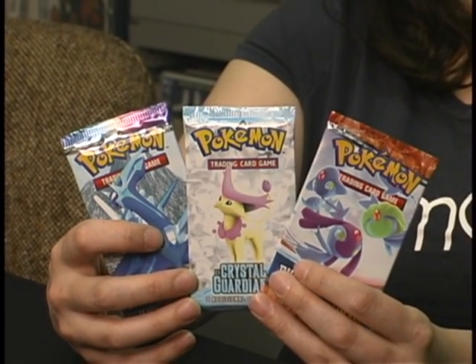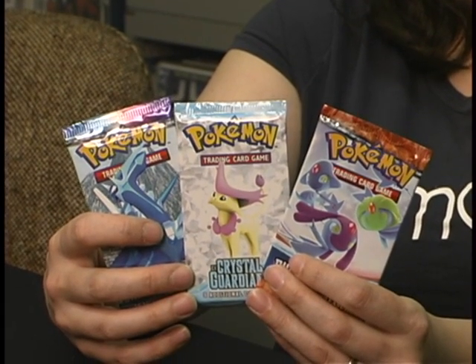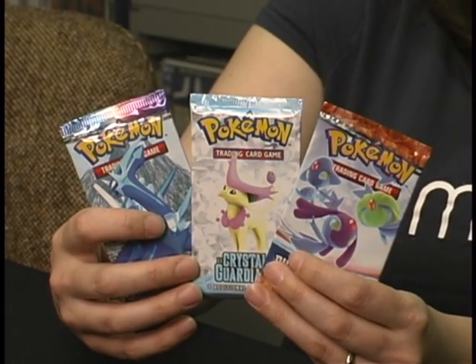In every pack you're guaranteed at least one rare and one shiny card. You don't know which one's which until you open the pack — you never know what you're getting. It's a great way to collect cards.